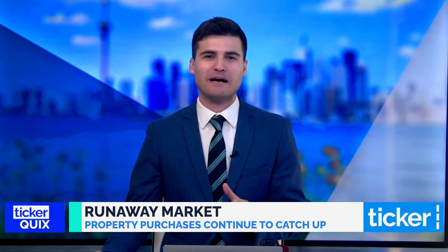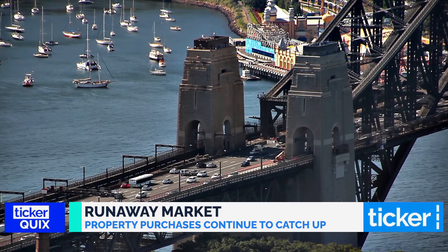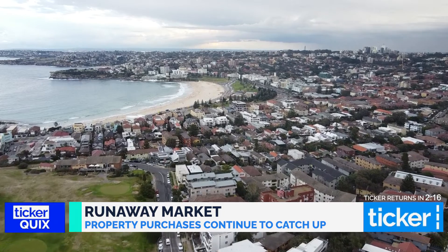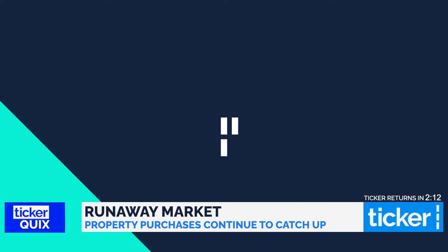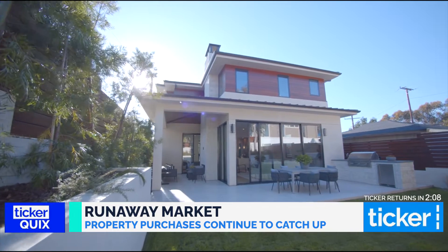With Sydney's runaway property market looking like it is perhaps slowing down, many expats are wanting to take advantage of the current climate to perhaps purchase some property. Joining me to tell us what they have witnessed from the space this week is Lucy Buller.